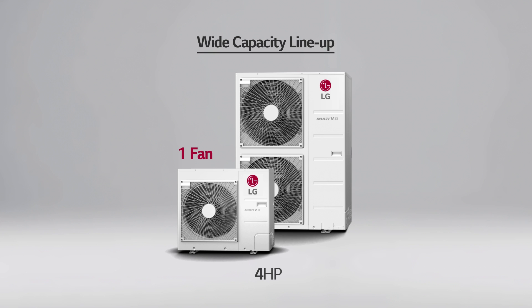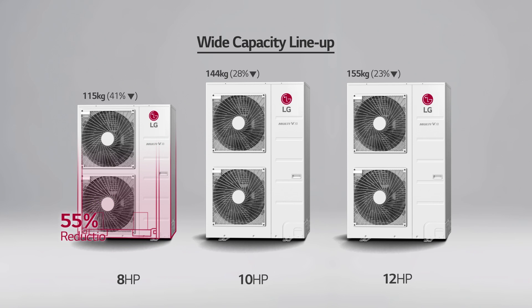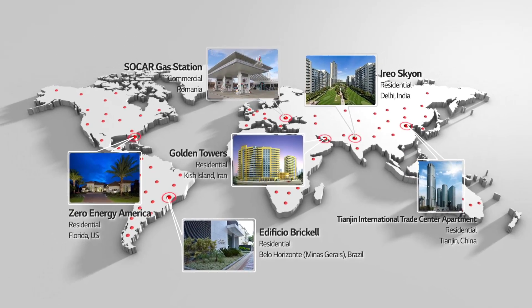The Multi V S offers a diverse set of models with a wide range of capacities. The single fan design of the four horsepower unit gives it a more compact size than other conventional two fan models. Large capacity options such as 8, 10, and 12 horsepower are available as well. In comparison to conventional units, the Multi V S offers compact sizes — for example, the eight horsepower unit reduced its footprint by 55%. The lighter weight also allows for easy installation.